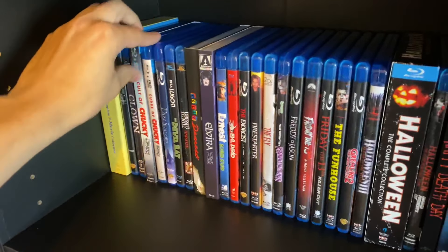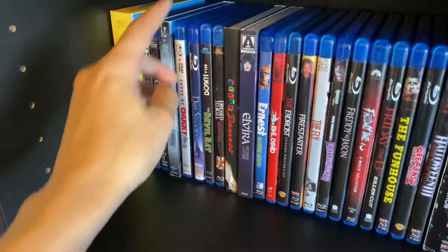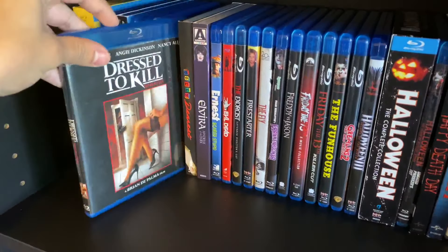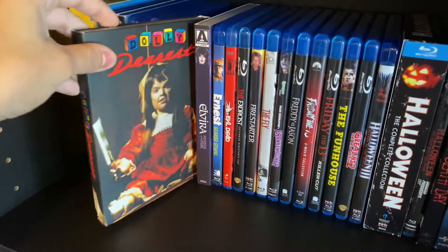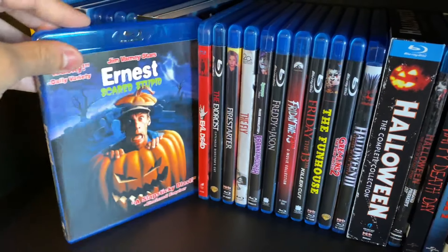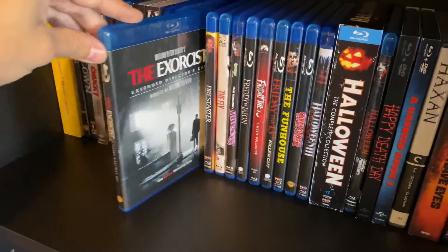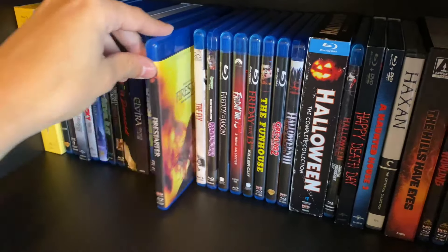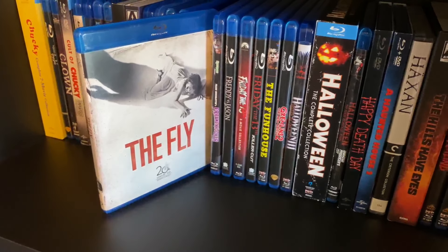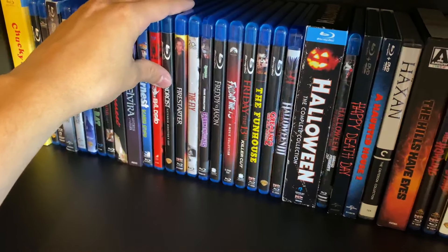Clown, Cult of Chucky, and Curse of Chucky — I know Curse came out before Cult but I have them alphabetically. Dark Shadows, The Devil Bat with Bela Lugosi, Dressed to Kill, Dolly Dearest, Elvira Mistress of the Dark, Ernest Scared Stupid, The Evil Dead remake, The Exorcist, Firestarter, and The Fly — the original with Vincent Price. I do want to pick up that Scream Factory box set; I'm waiting for a sale.